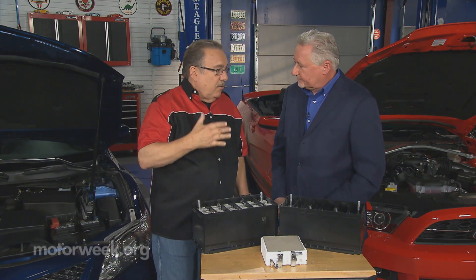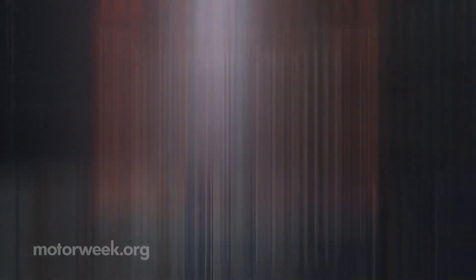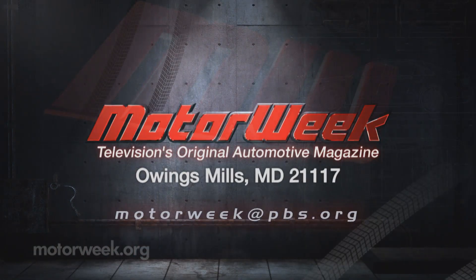And something to look for for your car. Exactly. All right, George, thank you. And if you have a question or comment, drop me a line right here at MotorWeek.